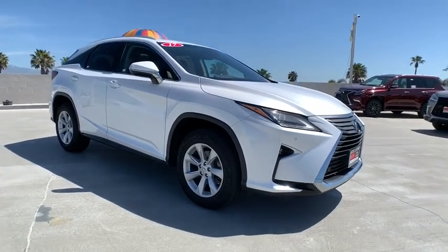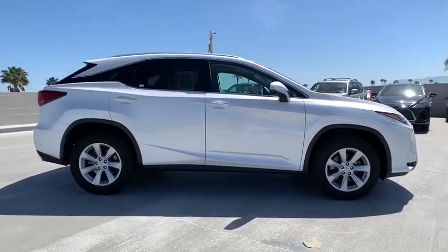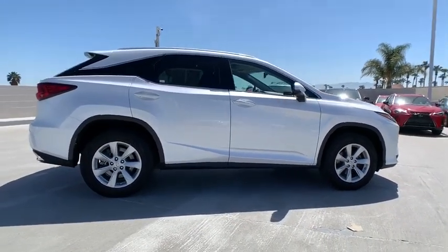Looking for the right vehicle? Check out the 2017 Lexus RX. The Lexus RX offers a spacious interior with an extremely high level of quality.